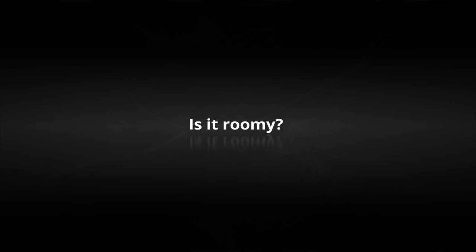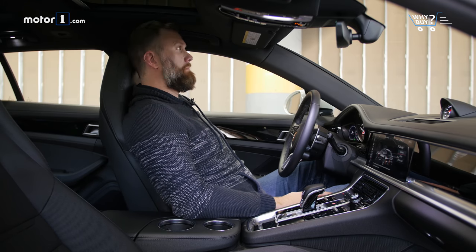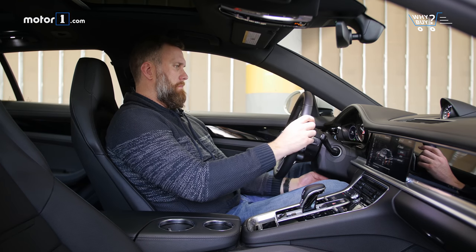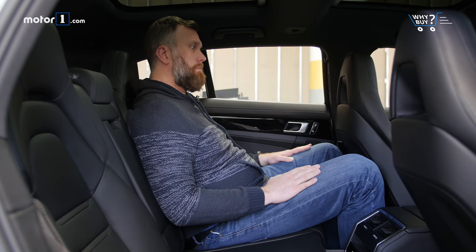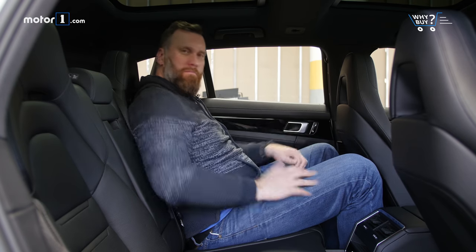Is it roomy? This Porsche might be slightly behind the curve in terms of storage space, but it has plenty of room for humans. Up front, you can luxuriate in acres of leg room, and the multi-position seats accommodate perfect driving positions for all kinds of folks, big and small. A similar story in the back bucket seats, where even tall guys will find room for their knees, shoulders, and heads.